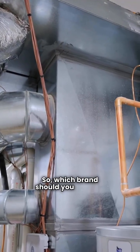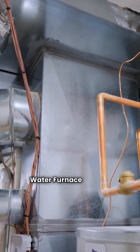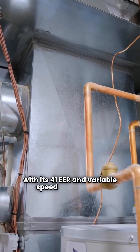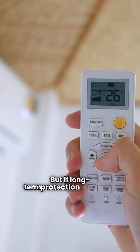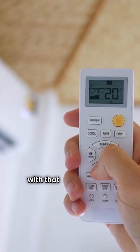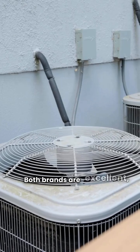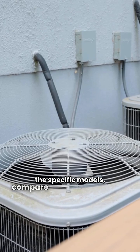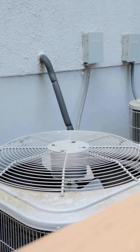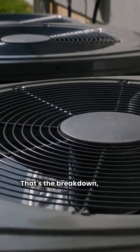Which brand should you choose? If maximum efficiency is your top priority, the Water Furnace 7 series is hard to beat with its 41 EER and variable speed compressor. But if long-term protection and value matter more, Tetco is my top pick with that impressive 18-year compressor warranty. Both brands are excellent, so check the specific models, compare installation quotes, and consider that Tetco warranty. You can't go wrong with either, but today Tetco takes the crown. That's the breakdown, folks.